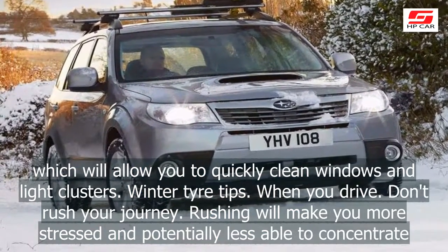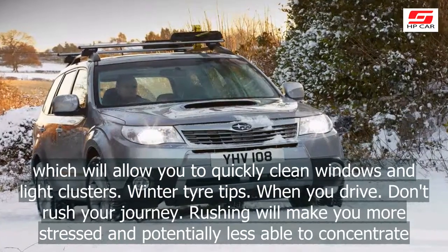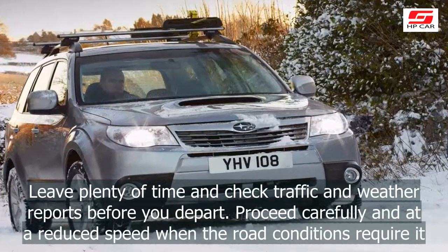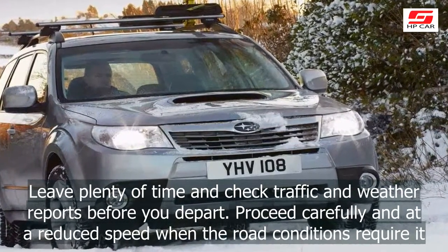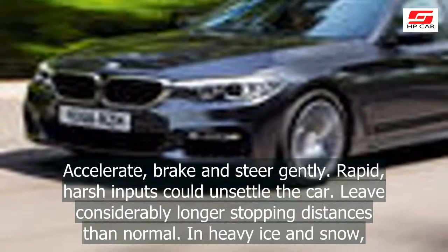When you drive, don't rush your journey. Rushing will make you more stressed and potentially less able to concentrate. Leave plenty of time and check traffic and weather reports before you depart. Proceed carefully and at a reduced speed when the road conditions require it.